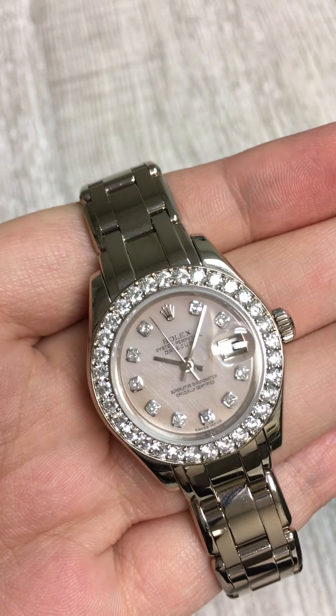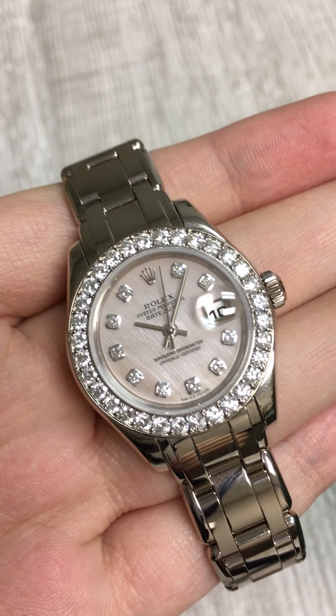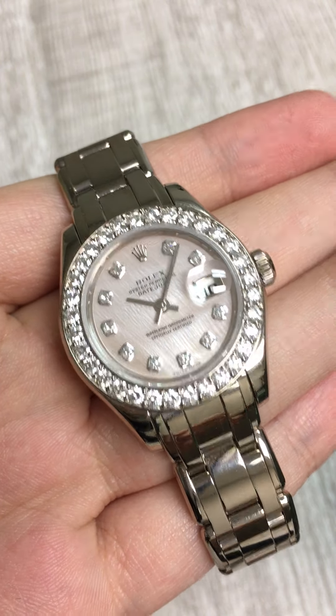So if you are looking to pick up any one of our beautiful Pearlmasters as a gift for someone that you love or a gift for yourself, you should check out our entire Rolex Pearlmaster collection at SwissWatchExpo.com.